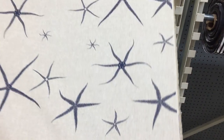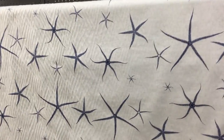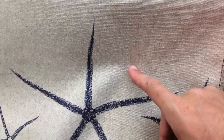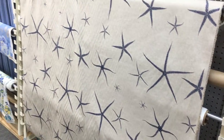Lacefield Sea Star Indigo on Natural — this is a classic, very popular fabric in our nautical line. This is a natural background with navy, a mid-weight multi-use fabric acceptable for lightweight upholstery and drapery, available by the yard and swatch at fabricwarehouse.com.